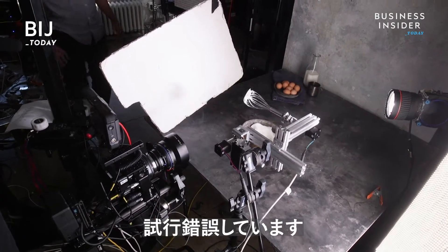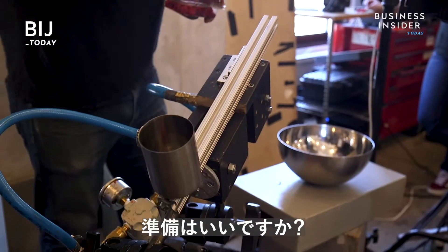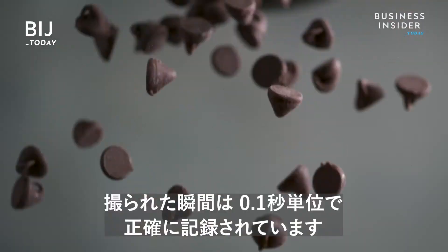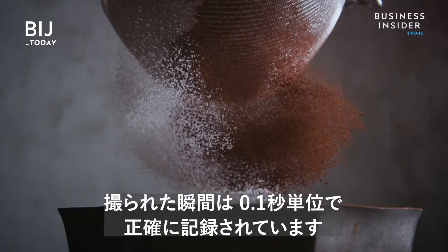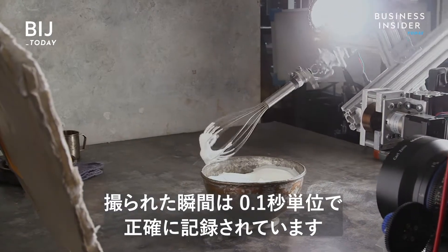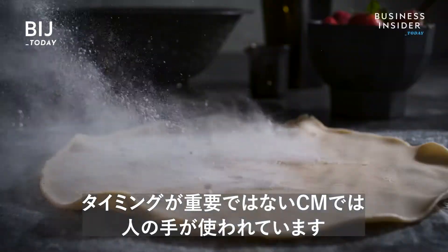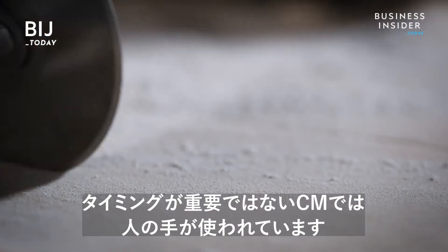There's a lot of trial and error. And here we go — nailed it. Every precise moment captured is nailed down to the millisecond. This is the benefit to using robots. Human hands are also used on commercials when timing is not a crucial factor.